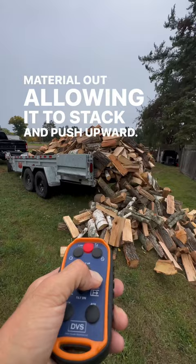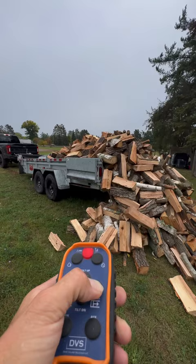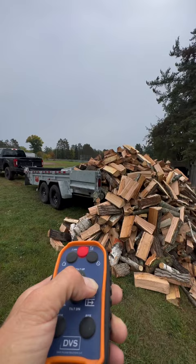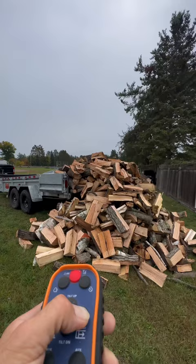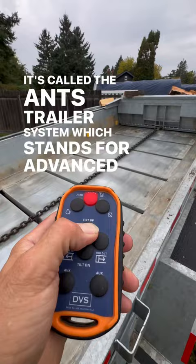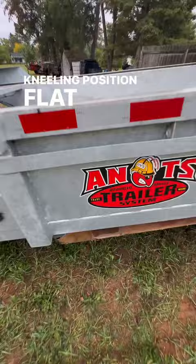Let's just watch it in action. It's called the ANTS trailer system, which stands for Advanced Nimble Trailer System, and can move material out in the kneeling position, flat, or it can dump like a standard dump trailer.